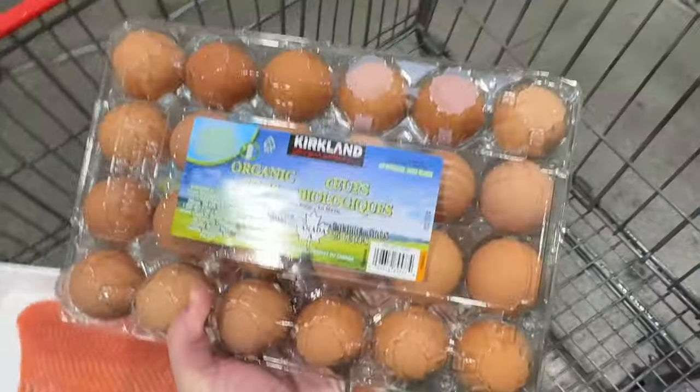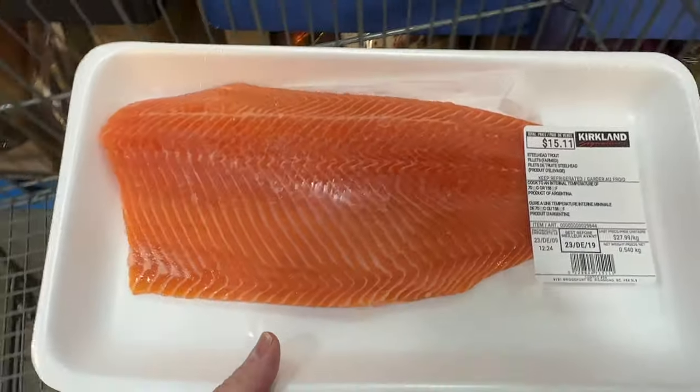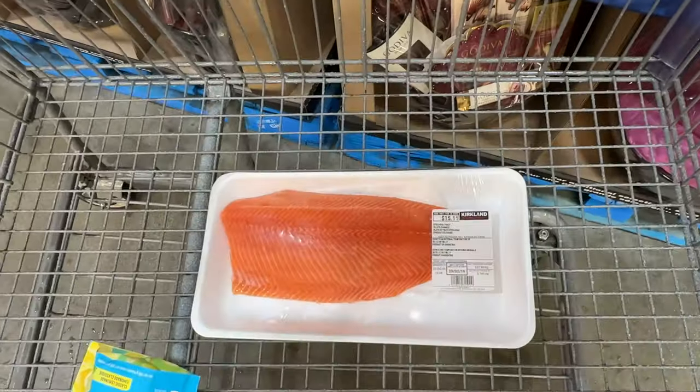We got some steelhead trout, just changing things up. We do eat a lot of salmon, but this was a good deal and sometimes I like to have trout just to change up the flavors. I will probably just bake this in the oven and keep it super simple, carnivore style.